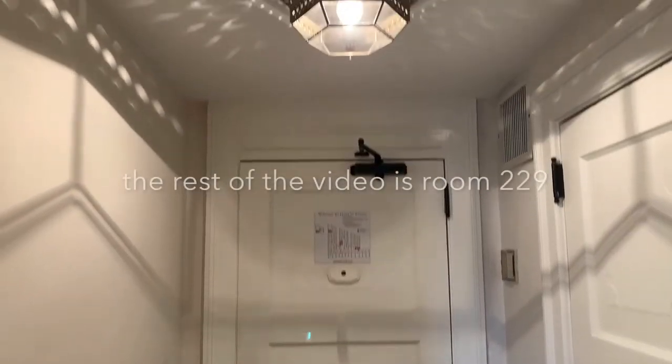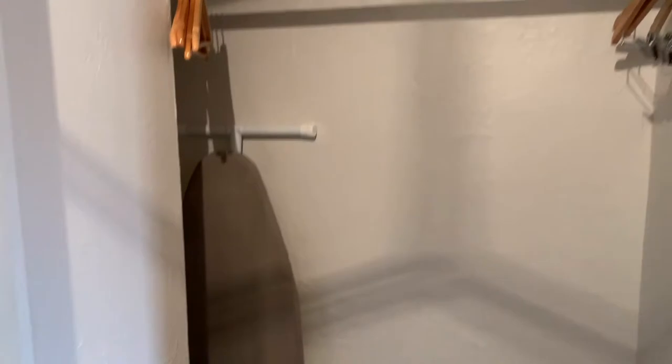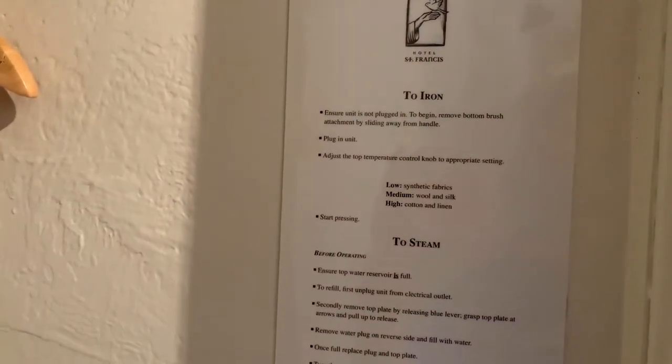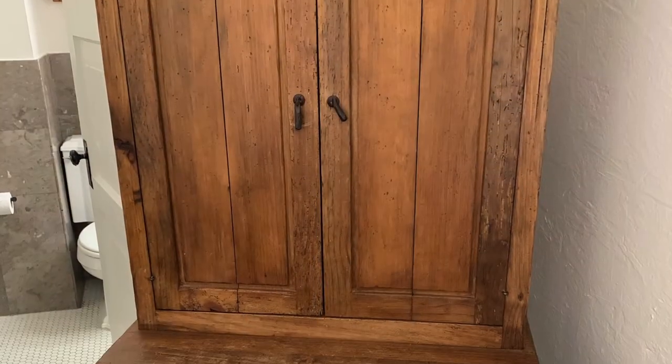Back in room 229, here's the inside of the door. Here's the closet with an iron and an ironing board, a safe, a luggage stand, and clothes hangers. We like the old-looking cast-iron fixtures and the hardwood furniture.